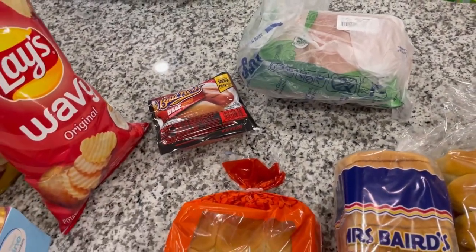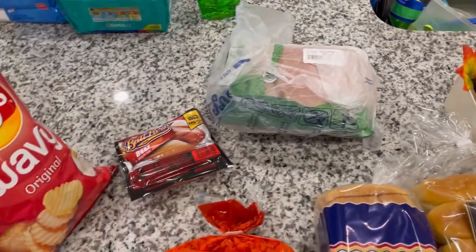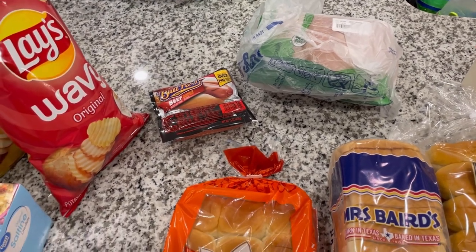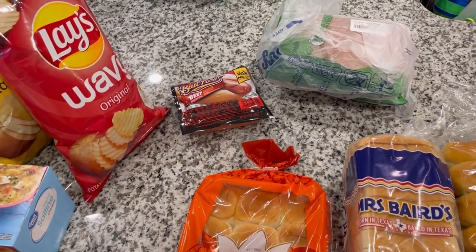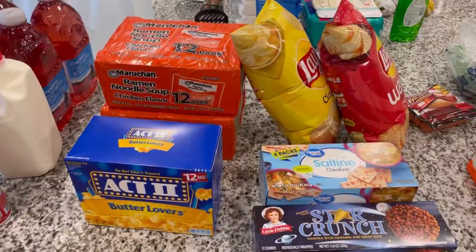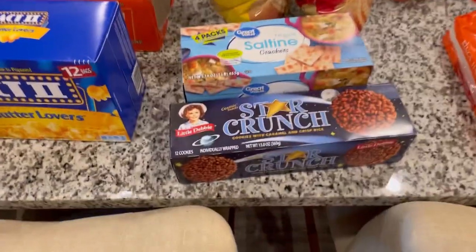Back here we have some meats — not a whole lot because we still have quite a bit in our freezer. I got two packs of boneless skinless chicken breasts, both for the recipes I'm going to be making over the next couple of weeks. I also got some beef Ball Park franks — like I said, I want to make chili cheese dogs, and we usually get straight beef or turkey for our hot dogs.